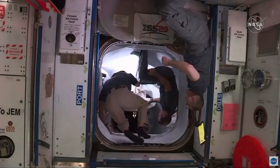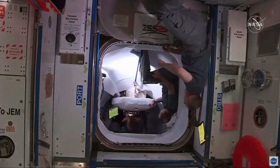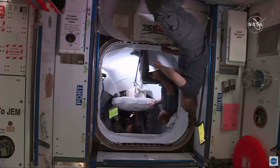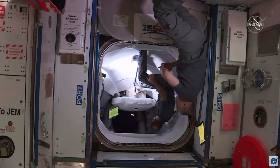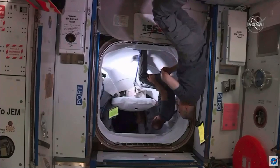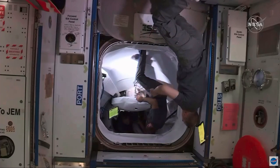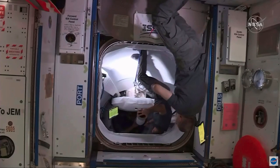If you look just above the hatch, you can see that ISS-20 flag. That is representing the 20th anniversary of the International Space Station, which we will actually be celebrating later this year. For the past 20 years, if you are under 20 years of age, you've never lived a day without humans in space. We've had continuous human presence aboard the International Space Station.